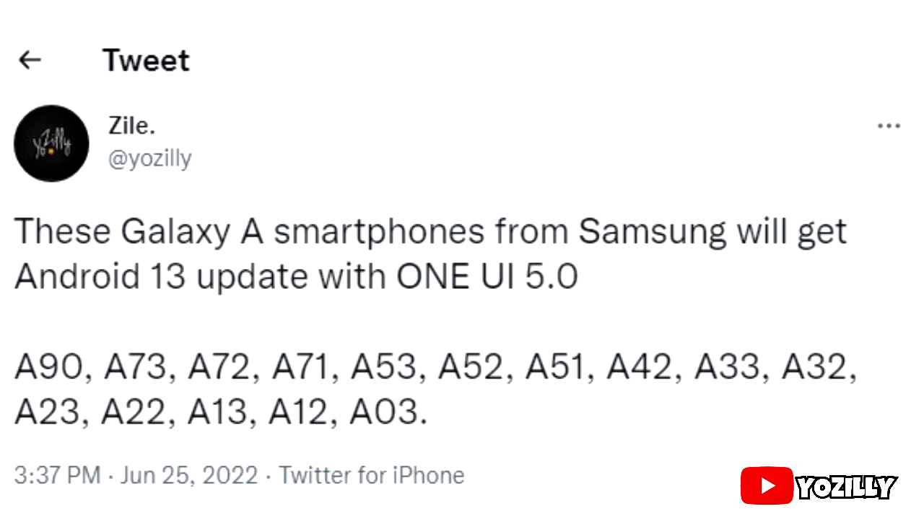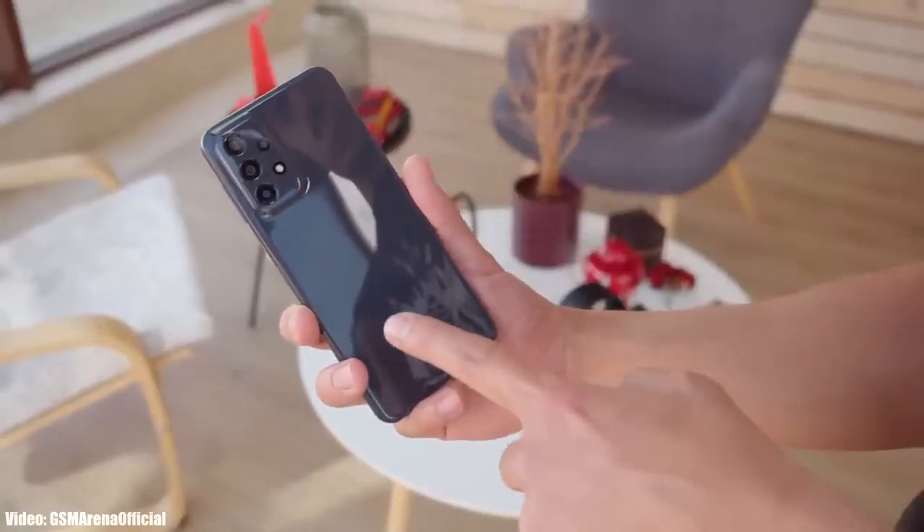If you have these A-series smartphones — A90, A73, A72, A71, A53, A52, A51, A42, A33, A32, A23, A22, A13, A12, or A03 — then you will definitely get the Android 13 update with One UI 5.0 from Samsung.